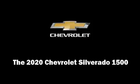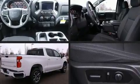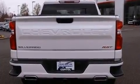Discerning drivers will appreciate the 2020 Chevrolet Silverado 1500. Smooth gear shifts are achieved thanks to the powerful eight-cylinder engine, and for added security, dynamic stability control supplements the drivetrain.